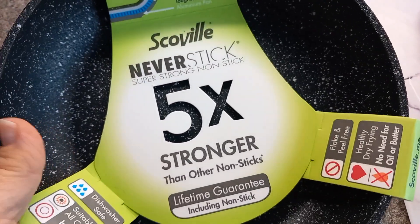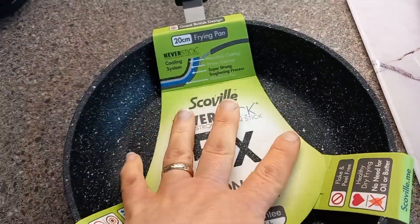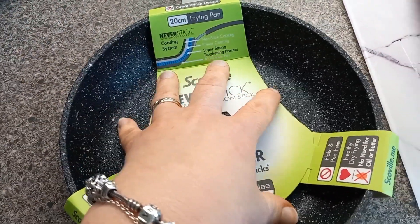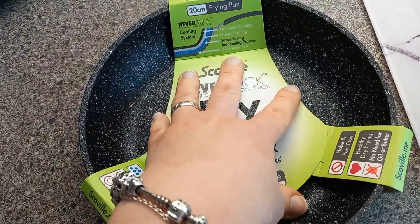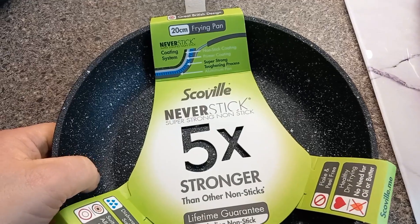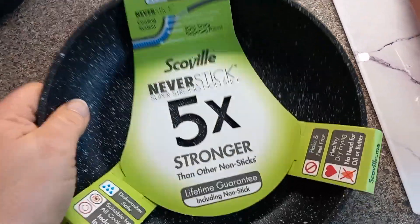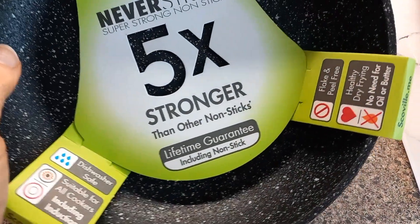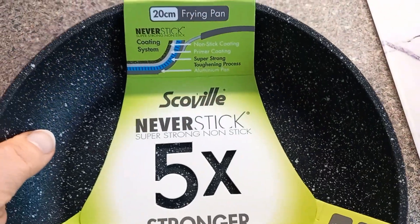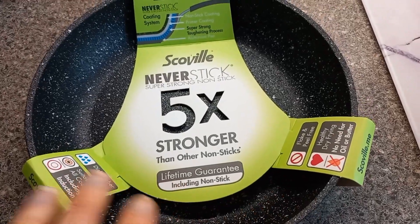In Asda I got this frying pan - it's a nice size. Our current frying pan is huge and if you do a two-egg omelette it just spreads out so thinly. This one was on offer, down from £12 to £8. It says non-stick, five times stronger than other non-sticks, with a lifetime guarantee. My big pan is the same make but it doesn't have that rough feel to the surface.